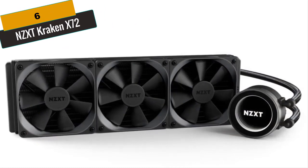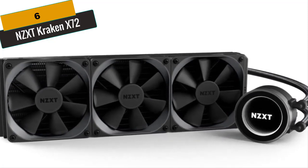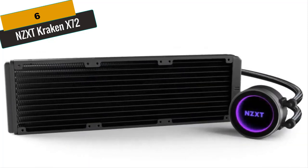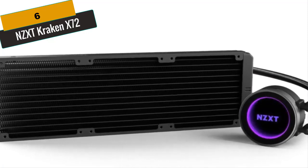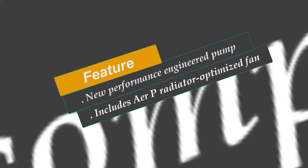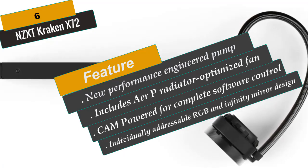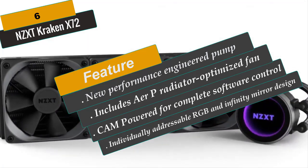At Number 6 is the NZXT Kraken X72, one of the most advanced all-in-one liquid coolers available. Everything — the pump, radiator, and fans — has been redesigned for the greatest liquid cooling experience. The Kraken's pump is quieter and capable of displacing more liquid than previous generations. The enhanced design achieves superior cooling while keeping acoustics to a minimum. Through CAM's intuitive software, independent fan and pump tuning can be made with ease. Advanced lighting modes with an infinity mirror design add dynamic color and lighting to your CPU cooler.